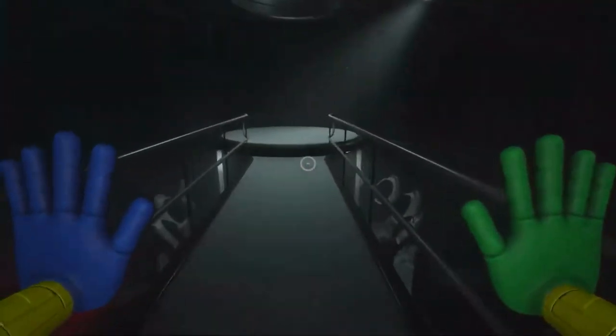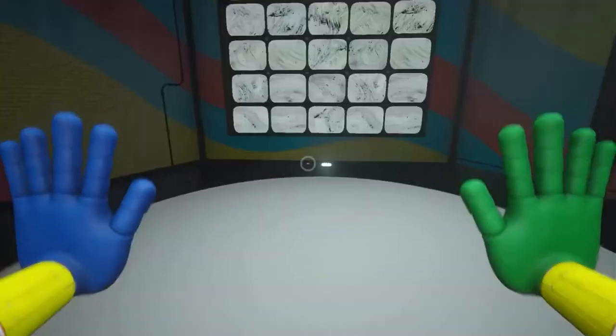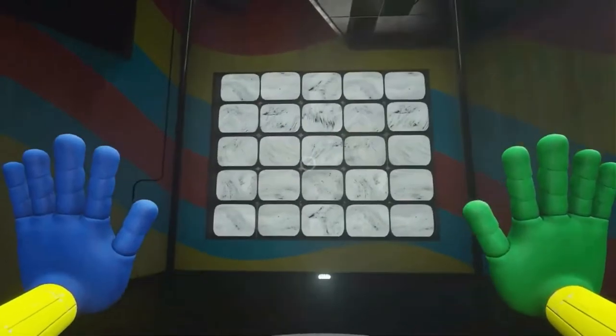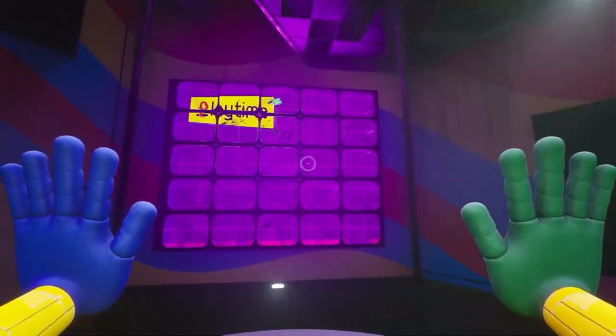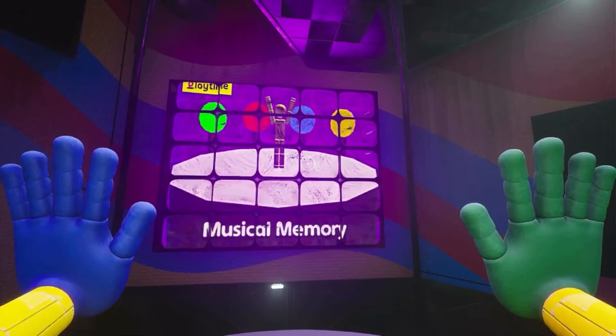I know when your birthday is! You, what is it? Welcome to Musical Memory!